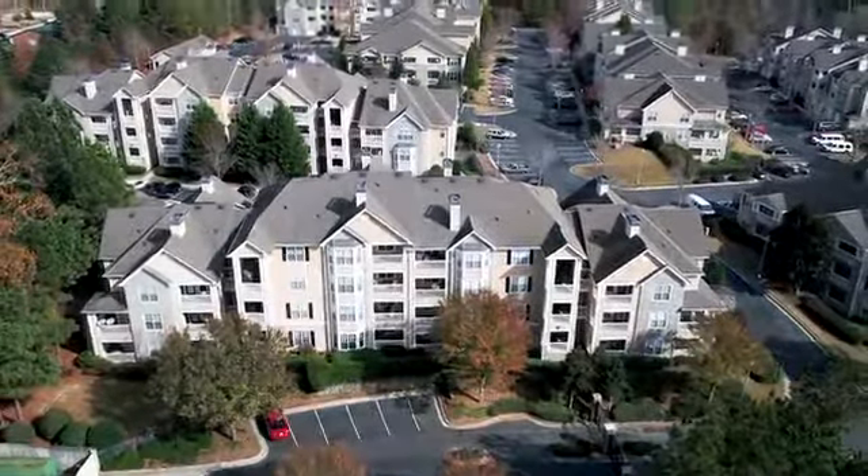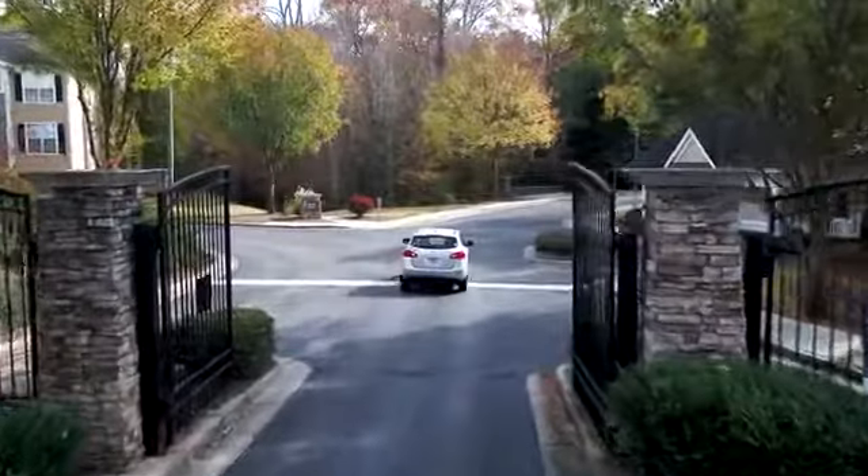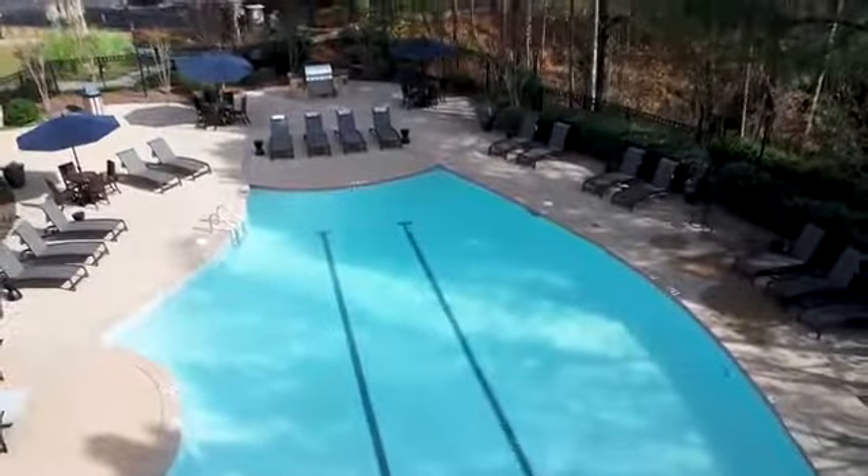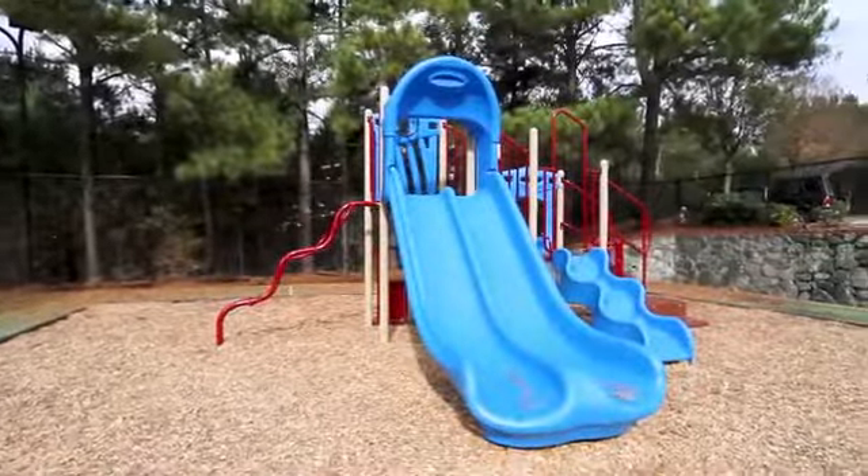Discover a world of luxury at Dakota Mill Creek. We have a spectacular swimming pool with lap lane, sun deck and complimentary Wi-Fi. A fun playground for all ages and a tennis court.